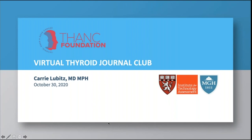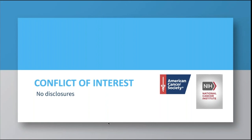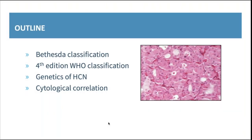Thank you so much Mark and Camilo for inviting me to present at this virtual thyroid journal club. It's an honor and a great program. I want to acknowledge the American Cancer Society and the NCI for support of my time, research, and my research team. I have no disclosures.